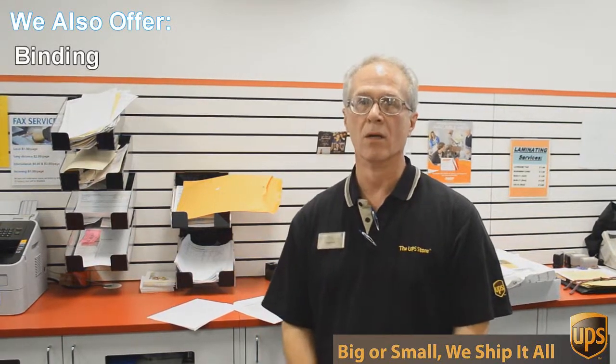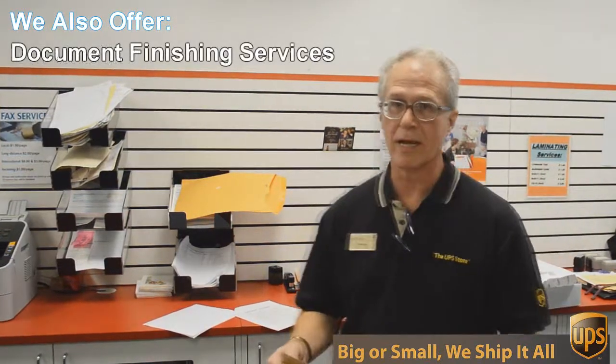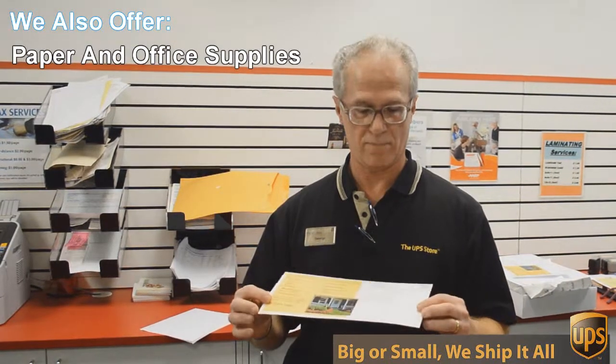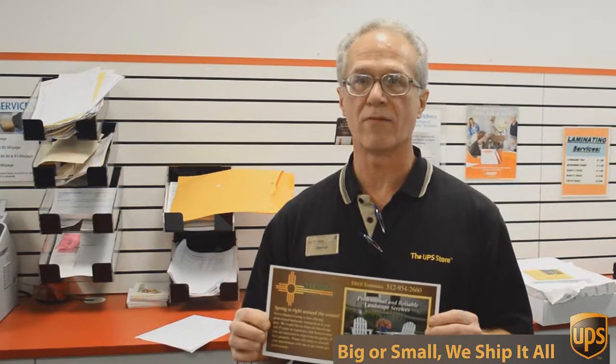We do black and white and color copies and printing. An example of that would be this flyer here that we're doing today. This is a double-sided, 6 by 12 inch flyer, full color, and we're going to send out 717 of these to Austin addresses, printed, double-sided, color, all for $0.49 each — can't beat that.